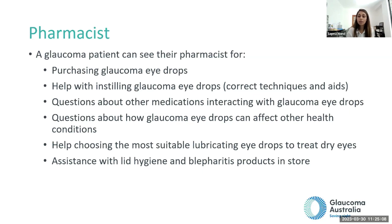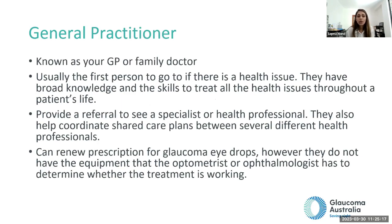The pharmacist can also assist with things like blepharitis, helping you choose the right products for anything eye-related. Your GP or family doctor can write and renew scripts for you, however they will refer you back to the specialist at some point to make sure you are still on the correct drops. The GP can also help if you need a new referral to see your current specialist or a new specialist.